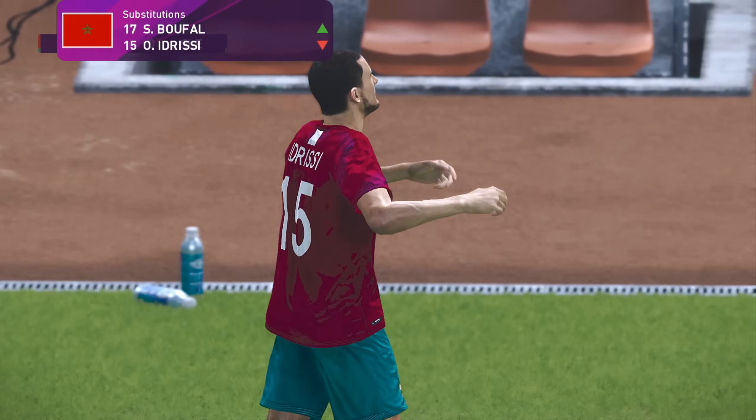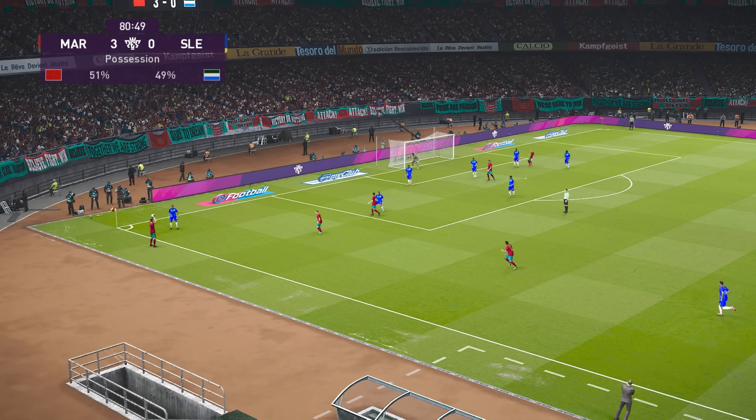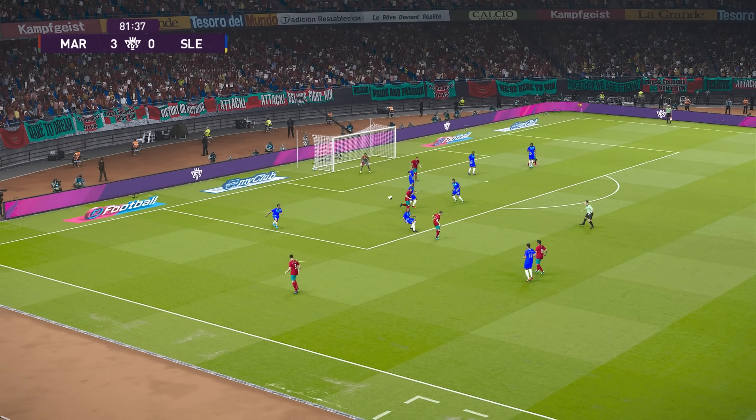Now some movement on the bench and we are going to see a change. He's run himself into the ground, hasn't he? And it's good to see that the crowd appreciate his efforts, because he has put in a real honest shift. Now that's been levered clear.